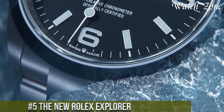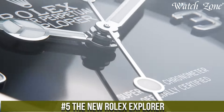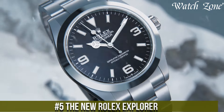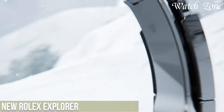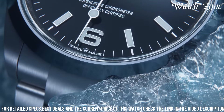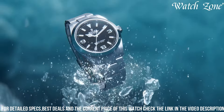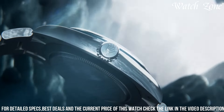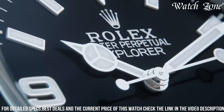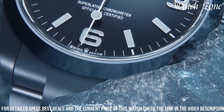Number 5, the new Rolex Explorer, a timepiece that embodies the spirit of exploration and adventure. This iconic watch features a 36mm oyster steel case, showcasing a sleek and timeless design. The black dial is adorned with luminous hands and hour markers, ensuring optimal legibility in any lighting condition. Powered by the Rolex caliber 3132, a self-winding mechanical movement, it offers exceptional accuracy and reliability. The Explorer also boasts a scratch-resistant sapphire crystal, providing durability and protection.